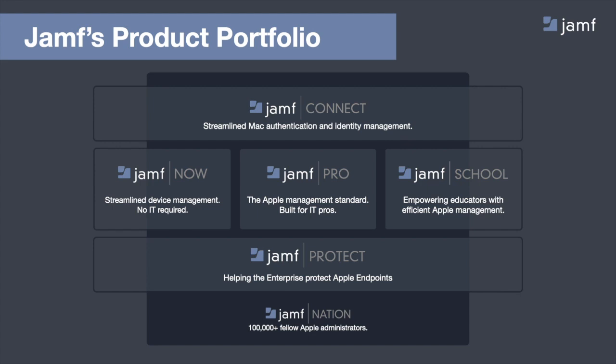Underlying all of this is Jamf Nation — a community of Apple admins that spans the entire world. If you have questions about Apple devices, deployment strategies, or just have a question, feel free to reach out to that free community in order to help you be successful.